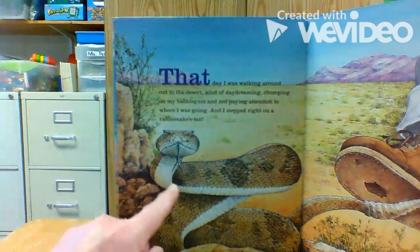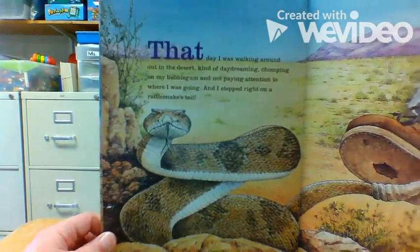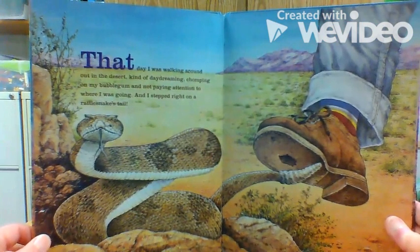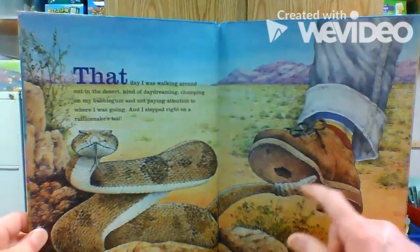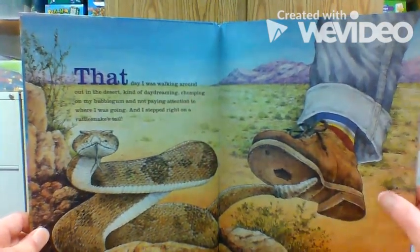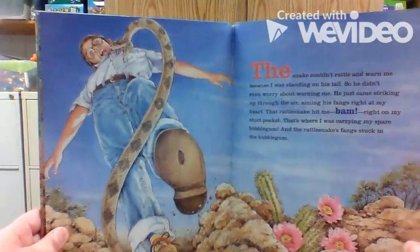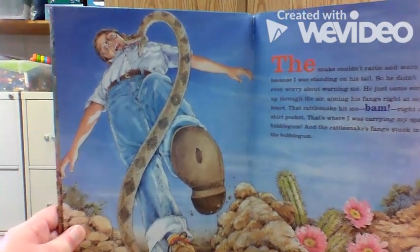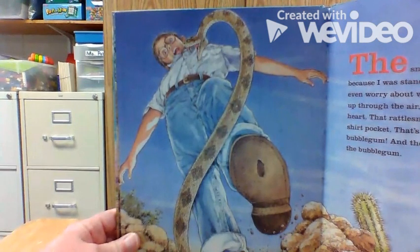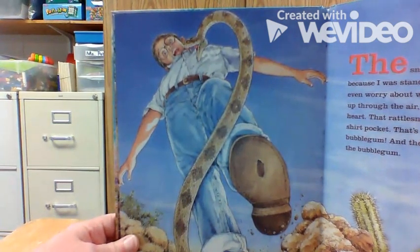There's that rattlesnake. That day, I was walking around out in the desert, kind of daydreaming, chomping on my bubblegum, and not paying attention to where I was going, and I stepped right on a rattlesnake's tail. A rattlesnake has these little dry rattles on the end of his tail, and he shakes it and it goes... The snake couldn't rattle and warn me because I was standing on his tail. So he just came striking up through the air, aiming his fangs right at my heart. That rattlesnake hit me — bam — right on my shirt pocket. That's where I was carrying my spare bubblegum. And the rattlesnake's fangs stuck in the bubblegum.